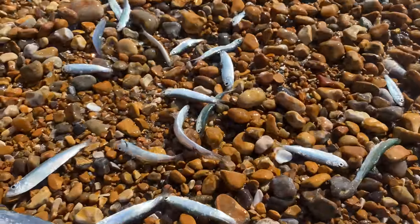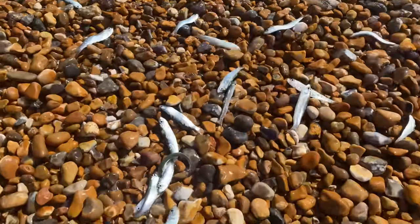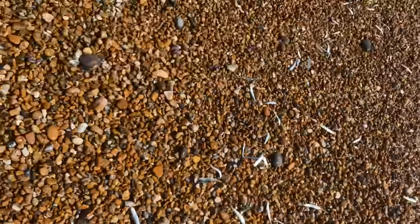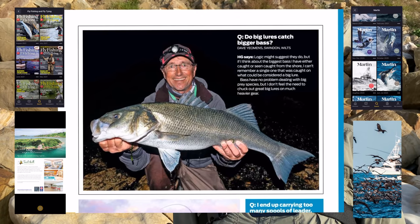Thanks very much for watching. We've got some bass catches coming up on the channel from another venue - I hope you'll watch that. Hopefully those mackerel will still be around for a few more weeks if the weather holds. Don't forget Readly - there's a link underneath, two months for free and then £7.99 a month. You can cancel at any time. Thanks very much for watching.